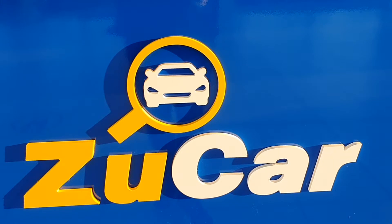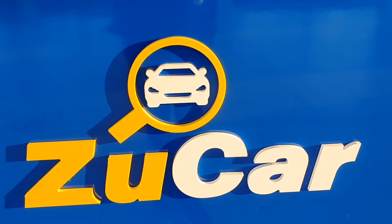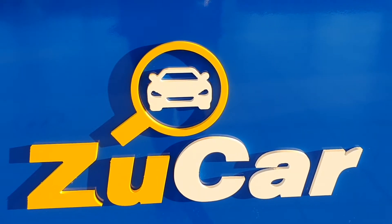Hi and welcome to ZooCare, home of many pre-loved cars and hopefully the right one for you. Today we will be taking a look at a gorgeous Nissan Pulsar.